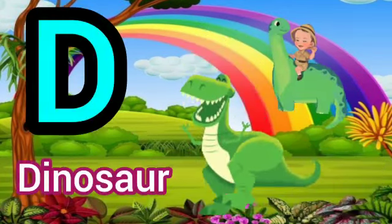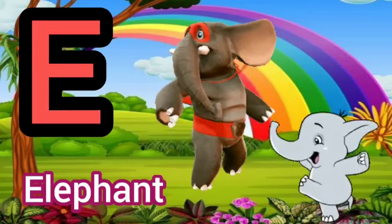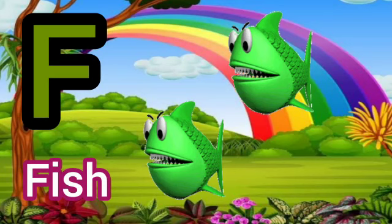D for Dinosaur. E for Elephant. F for Fish.